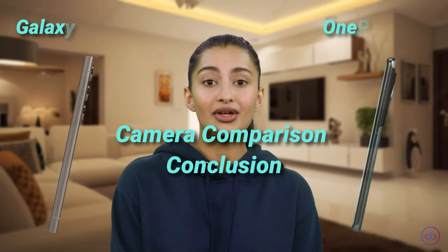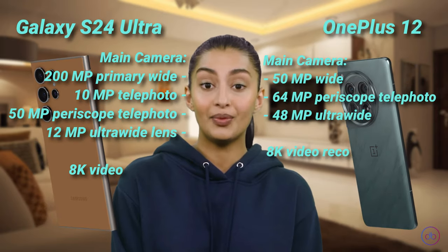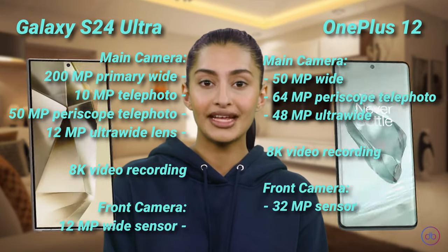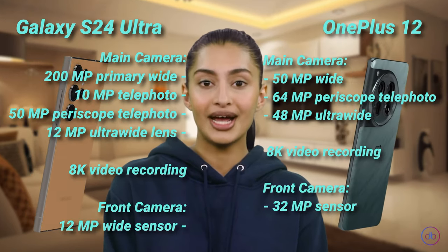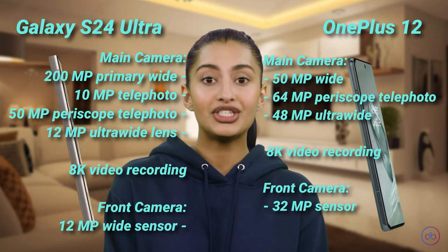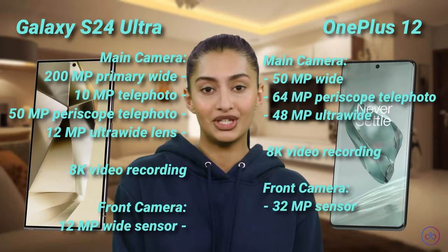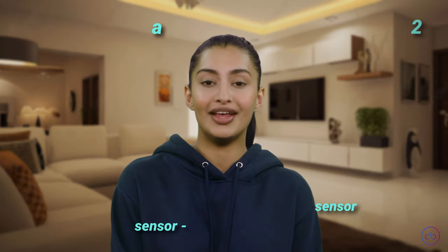While both phones offer exceptional camera capabilities, the Samsung takes the lead with its additional camera, providing more versatility in photography and videography. The OnePlus, however, offers a unique color calibration with Hasselblad that appeals to color perfectionists. The choice here depends on whether you value quantity and versatility or color accuracy and detail.